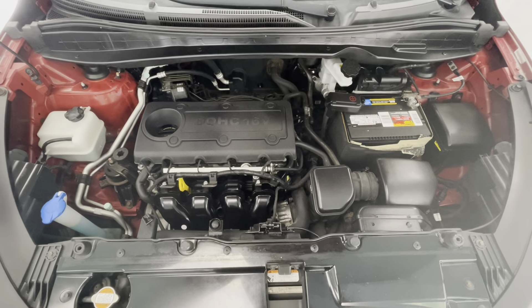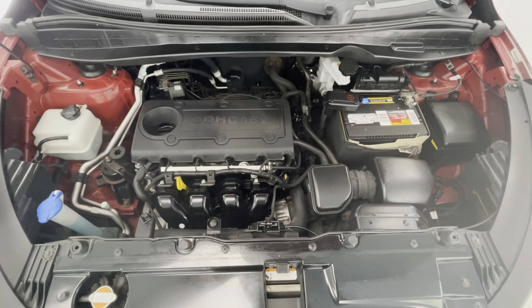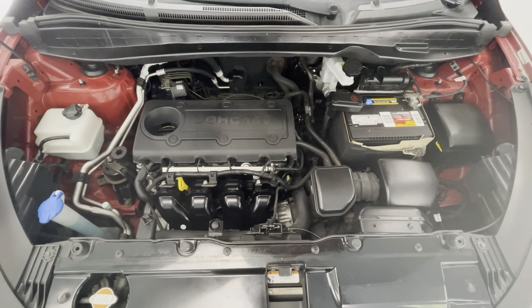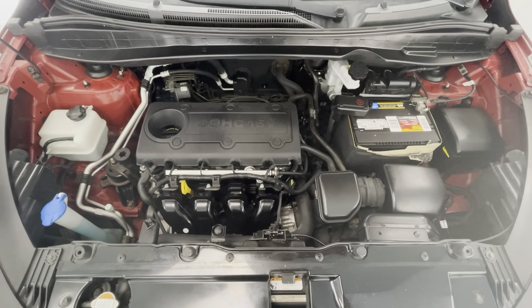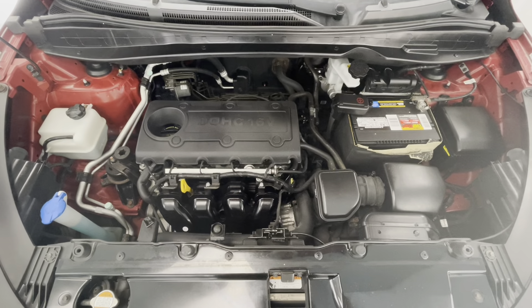Taking a look underneath the hood, you'll find a 2.4-liter I-4 DOHC 16-valve engine. You'll also notice that our engine bays come extremely clean, well-maintained, and free of any evidence of oil or exhaust leaks.